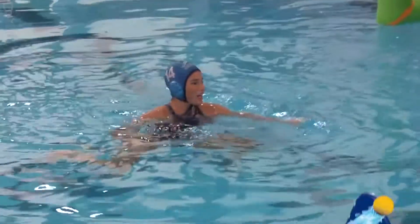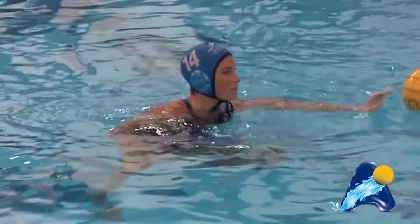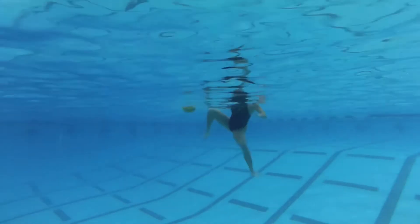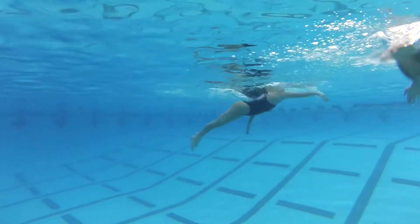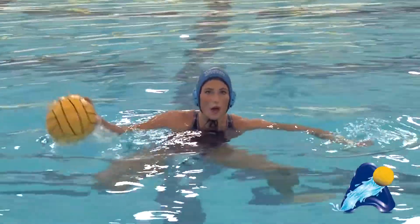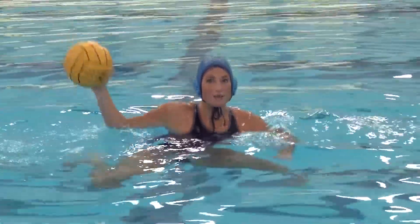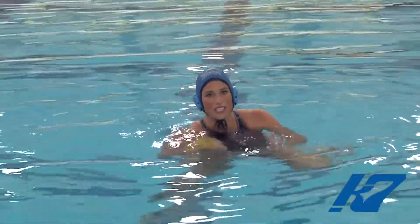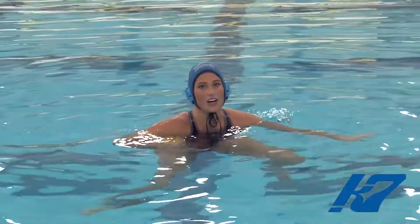So as you saw there, about half a second of my windup was just legging up with my legs and getting high. The two reasons I do that on my penalties are to buy myself a little bit of time to see where the goalie is leaning, but secondly and most importantly, to get a lot more power and height on my shot.